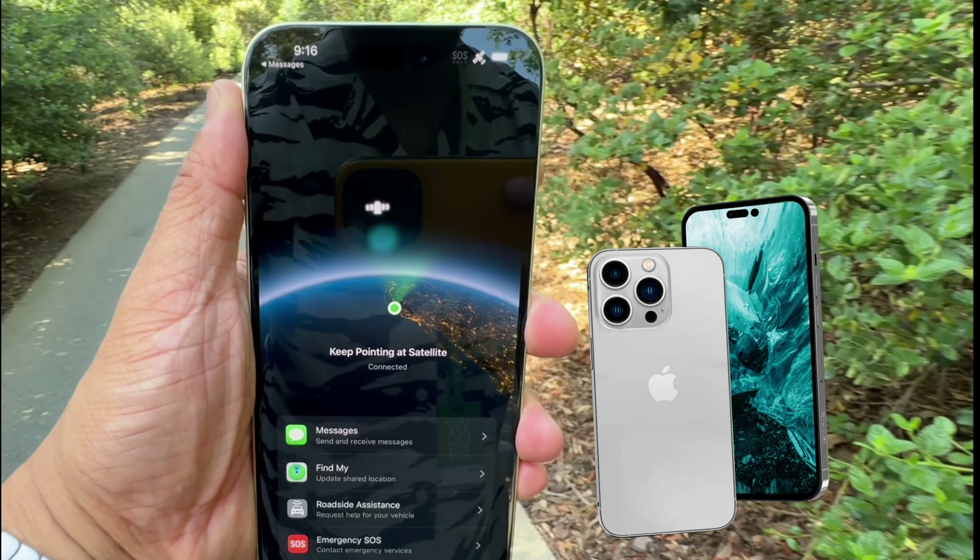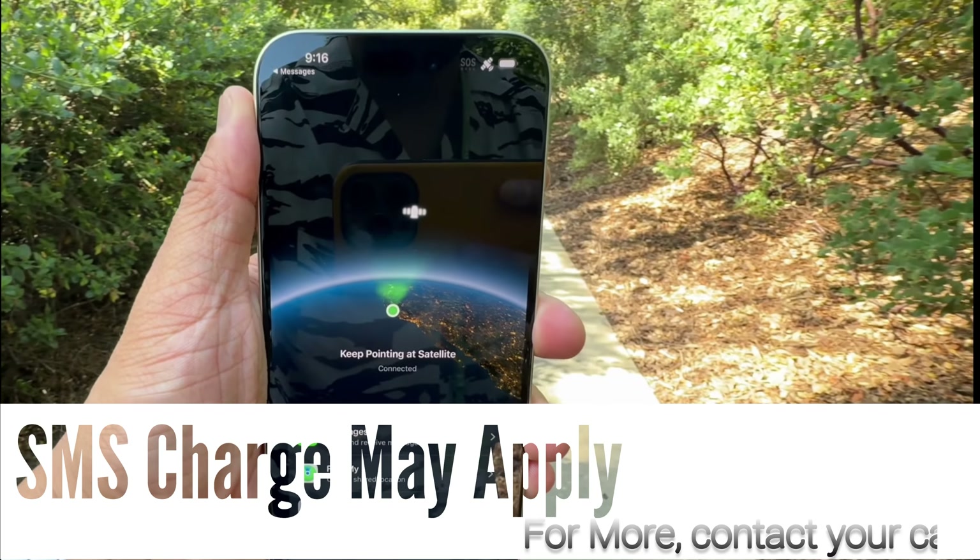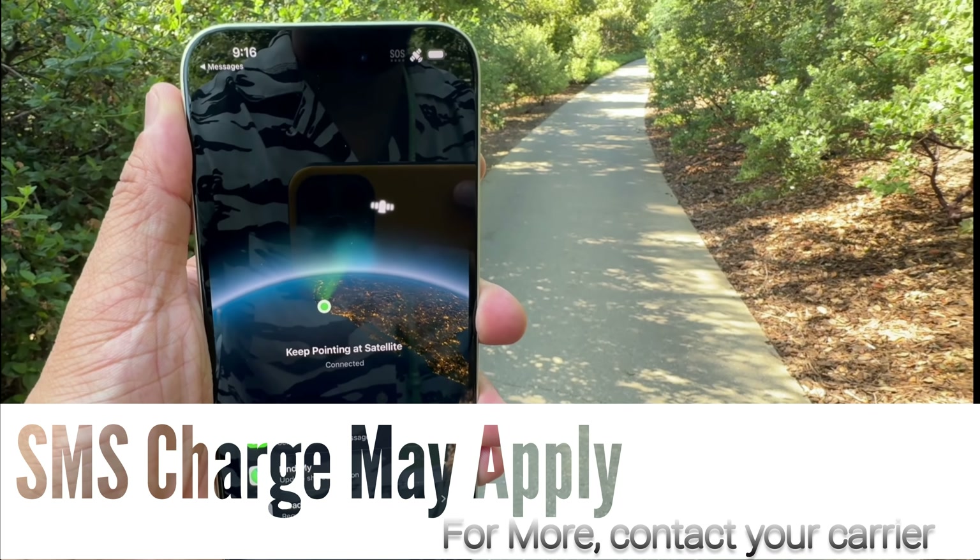SMS availability will depend on carrier. Carrier fees may apply, and users should check with their carrier for details.